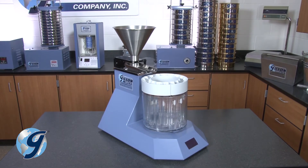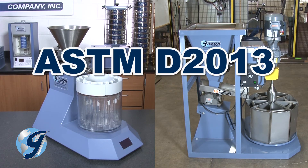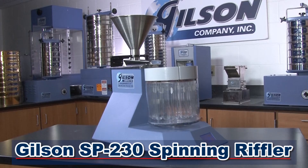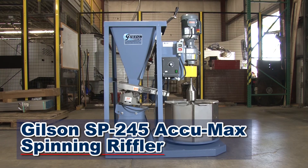Gilson Spinning Rifflers are available in a tabletop or freestanding model, and meet ASTM D2013 and B215 standards. The Gilson Spinning Riffler has a 1-liter hopper capacity and is optimized for processing powders and fine granular materials. The Gilson Acumax Spinning Riffler has a 51-liter hopper capacity and is designed for sample materials ranging up to 2 inches in particle size.